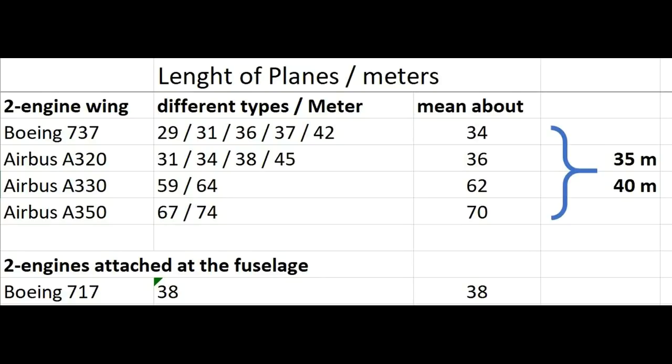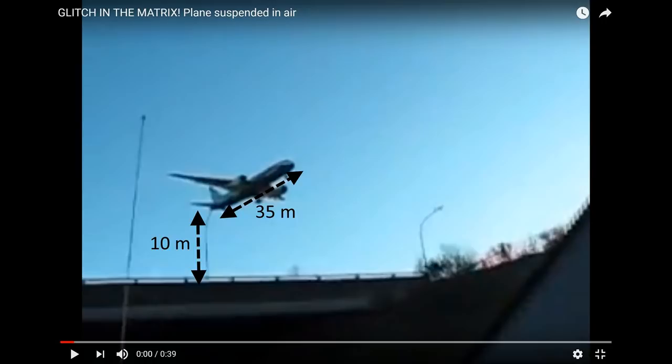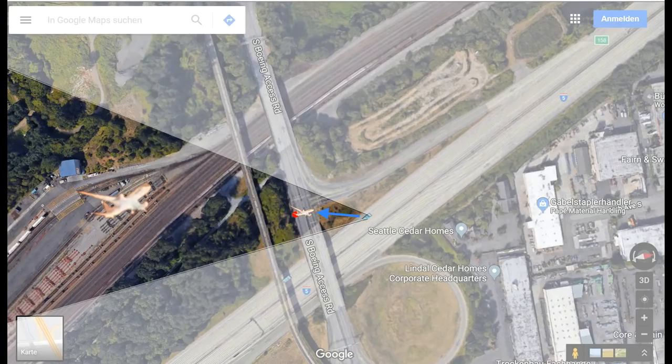If it is an Airbus A330 or A350, there would be a huge error, because they would be 70 meters or about 220 feet long. The first two types range from 94 to 146 feet, with a mean of roughly 120 feet. So a 35-meter or 120-foot-long plane that looks exactly like a 10-meter or 33-foot street lamp would have to stop in mid-air and shrink at the same time — that would really be too much. That is what the plane should look like, but it does not.